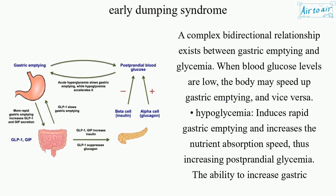A complex bidirectional relationship exists between gastric emptying and glycemia. When blood glucose levels are low, the body may speed up gastric emptying, and vice versa.